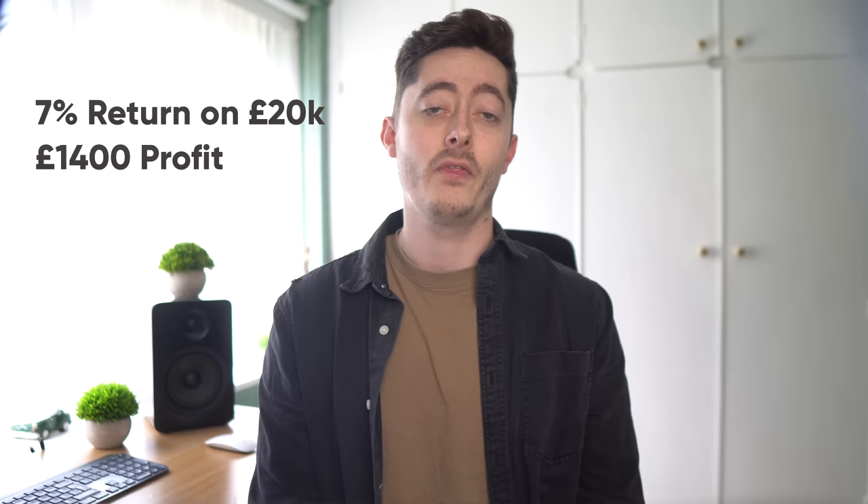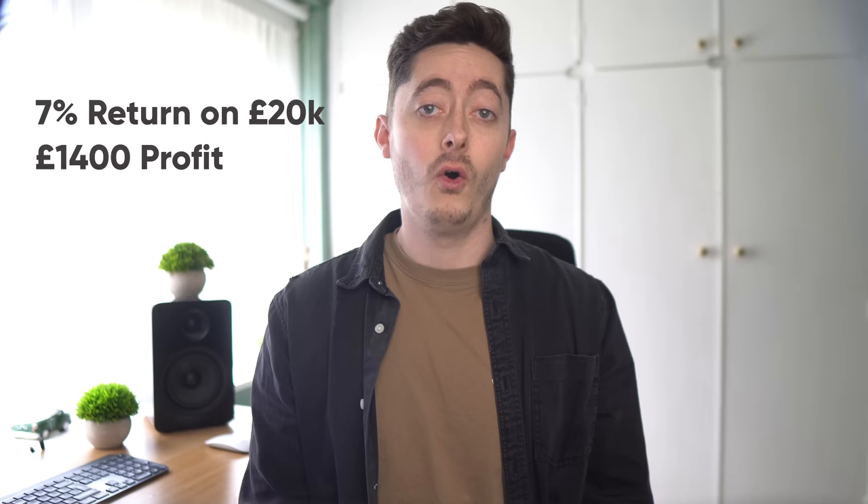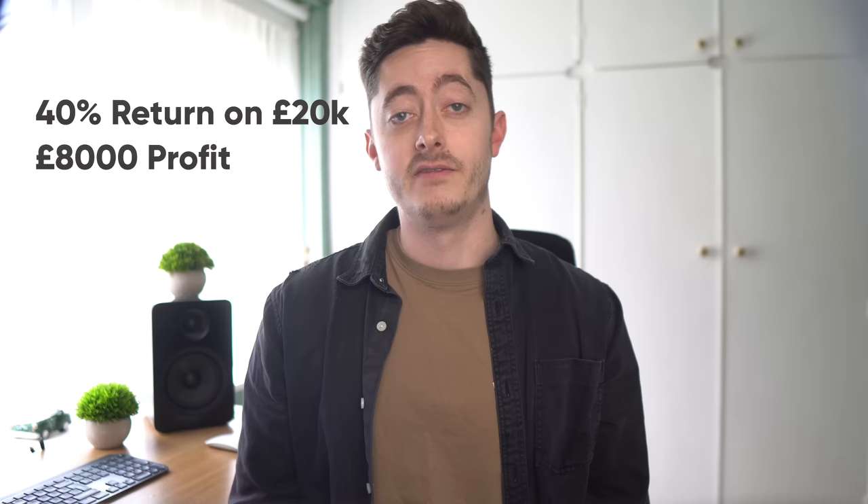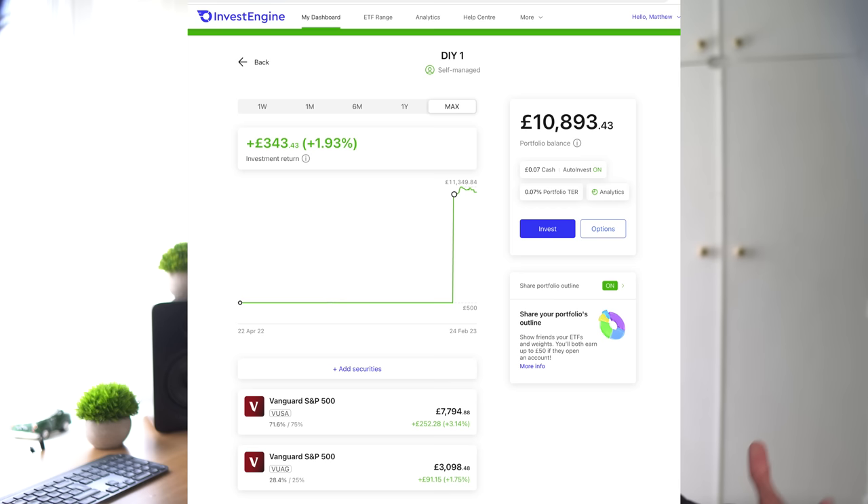That sounds expensive but if you got the average 7% return that would be about £1,400 of profit — so not bad. Or if you had been lucky a few years ago and got 40% returns in the global technology fund, that would have been about £8,000 of tax-free profit. Vanguard charges a bit less at 0.15%. I also have some business profits invested into InvestEngine — they don't actually charge a platform fee right now so they're technically the cheapest, though that could change. I invest into Vanguard funds through InvestEngine and just pay the 0.07% for the actual fund itself.